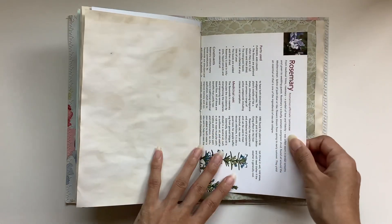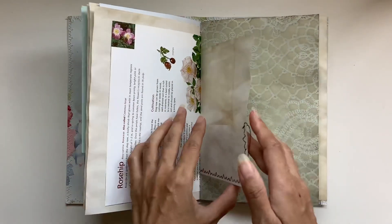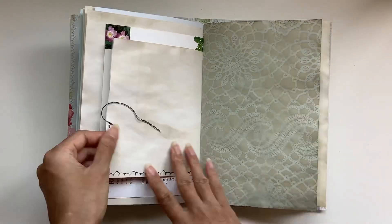Rosemary — this reminds me of the lovely Jude. Rosemary time. And Pamela, of course. Lavender. And then sage. And then we've got the pocket page.